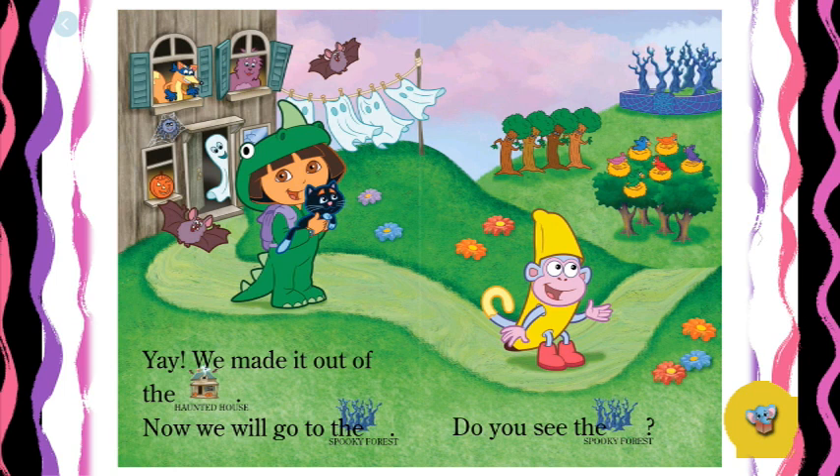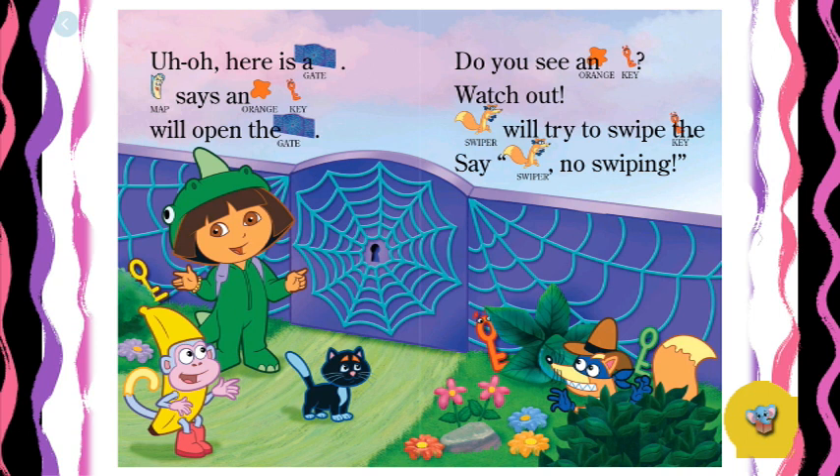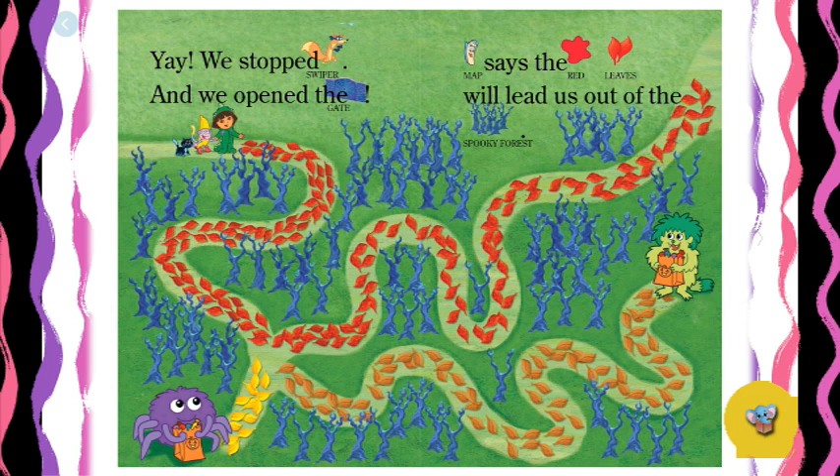Now we will go to the spooky forest. There's the spooky forest. Uh-oh! Here is a gate. Map says an orange key will open the gate. Look — there's a yellow key, a green key... that must be the orange key! Watch out — Swiper will try to swipe the key. Say: Swiper, no swiping! Yay! We stopped Swiper and we opened the gate. Map says the red leaves lead us out of the spooky forest. The yellow leaves lead you to a spider, the orange leaves lead you to a monster, but the red leaves lead you to a path.